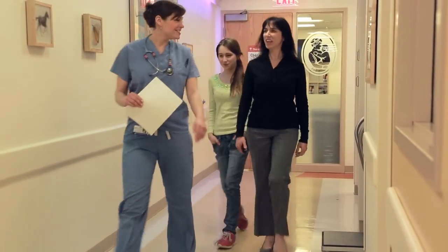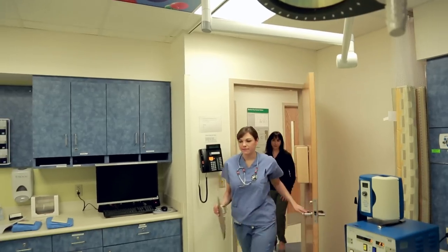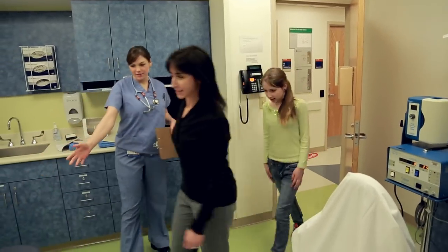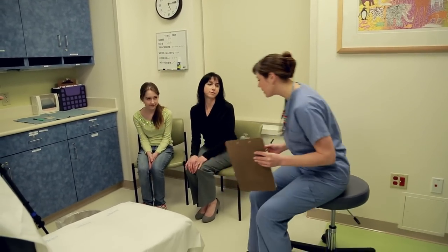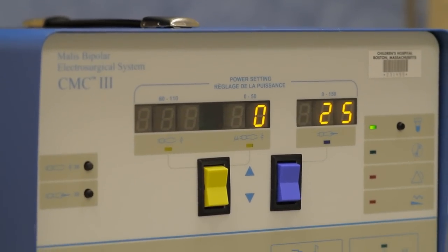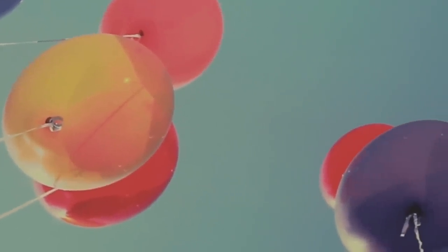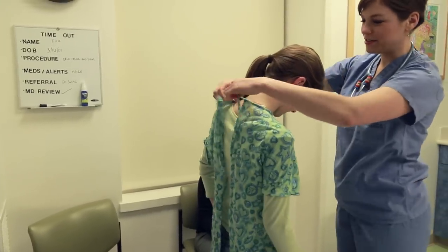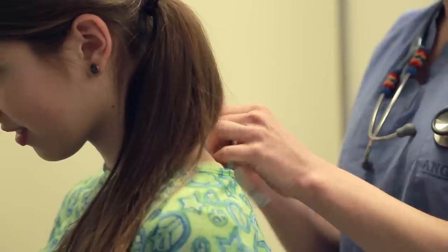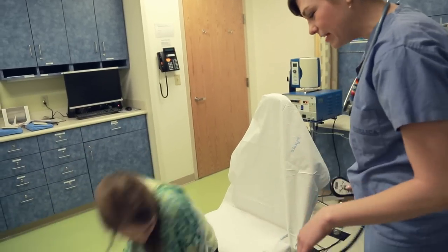Now we're ready to go. The nurse will take you into a room and your parents can come too. In the room there are computers, a machine that talks, and a white chair for you, and chairs where your parents can sit too. My favorite thing in the room is a picture on the ceiling. The nurse might ask you to change into special pajamas — they're really soft.